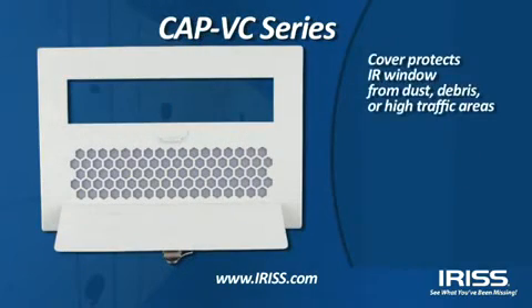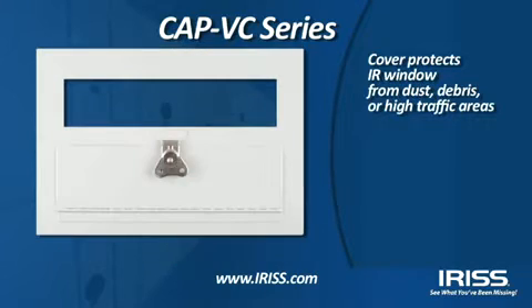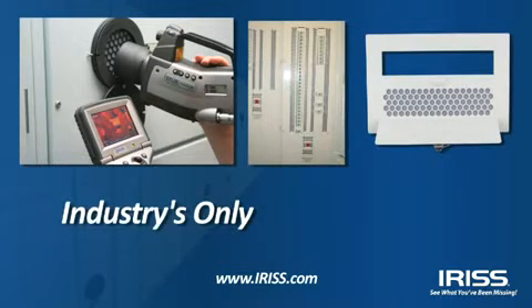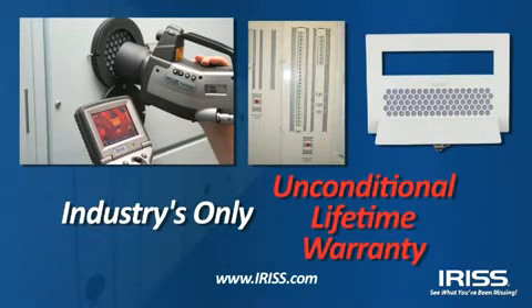The CAP VC series expands on the CAP V series and allows you to conduct infrared inspections from a single impact-resistant inspection panel while keeping panel covers and doors closed. The VPFR, TPC, and CAP IRIS IR Windows series carry the industry's only unconditional lifetime warranty.